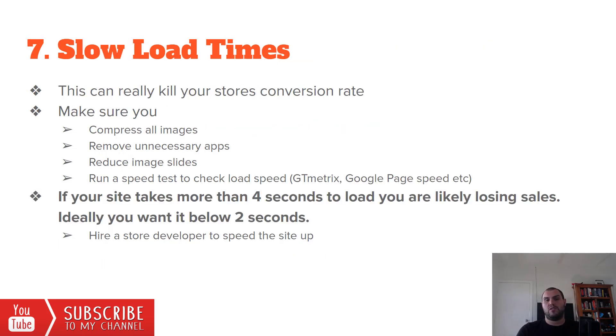Number seven: slow load times will be killing your conversion rate. A lot of you are using too many apps or apps that slow down your store. You need to be compressing your images — stop using unoptimized images. Go shrink them, get an app to do it. Reduce image sliders and run a speed test on GT Metrics or Google PageSpeed. If your site takes more than four seconds to load, you're probably losing sales; ideally you want it below two seconds. Hire a store developer to speed your site up. Be careful with Fiverr and Upwork — make sure you know what you're asking for.